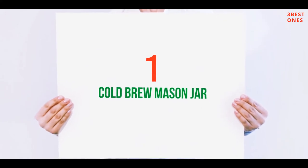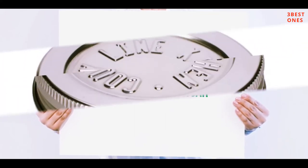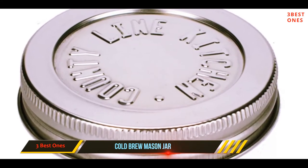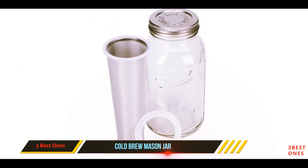And number 1 on this list: the Cold Brew Mason Jar. If you have a rustic or country style, the County Line Kitchen cold brew coffee maker is perfect for your kitchen, and it comes at a budget price.